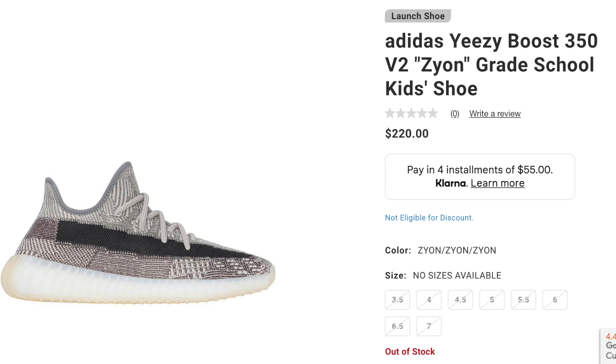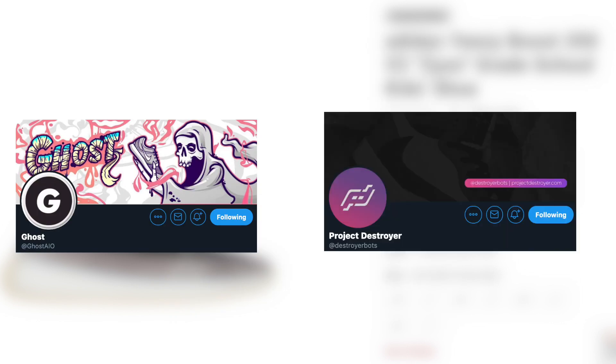Moving on to Hibbett — this used to be a great site for manual users initially, but the last couple of drops haven't been great because bots have been performing better and better. The standout bot for initial drops would be Soul, while Phantom and Project Destroyer do well on restocks using data center proxies. However, manual is significantly less competitive on restocks, so if you have access to a Hibbett monitor, take advantage of it — especially if you have Apple Pay, as you can see great manual success on restocks.